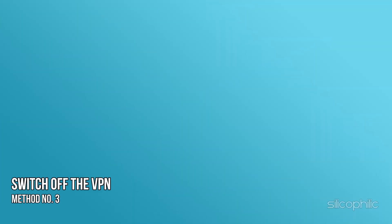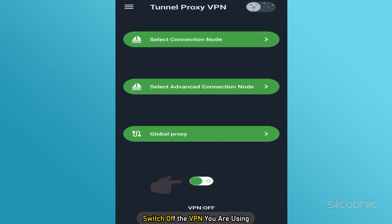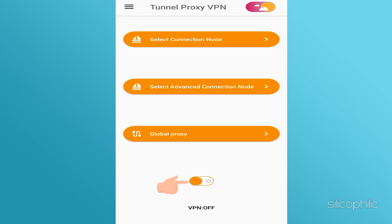Method 3: Switch off the VPN. A VPN can also cause Error 83, so switch off the VPN you are using and check if the issue still persists.